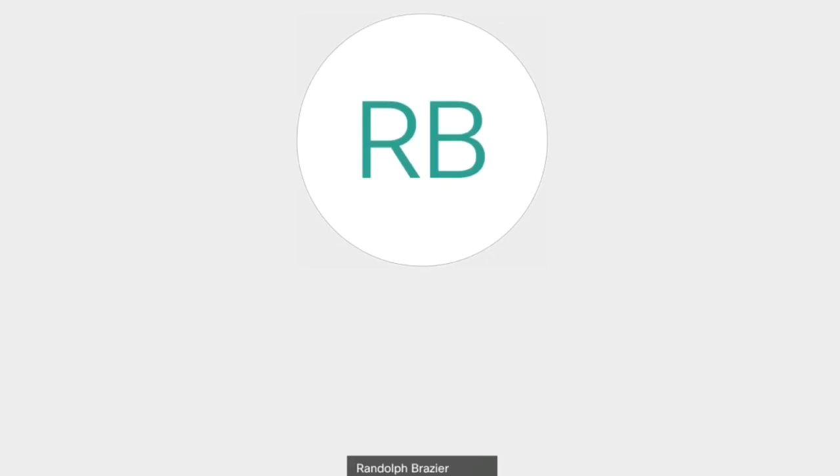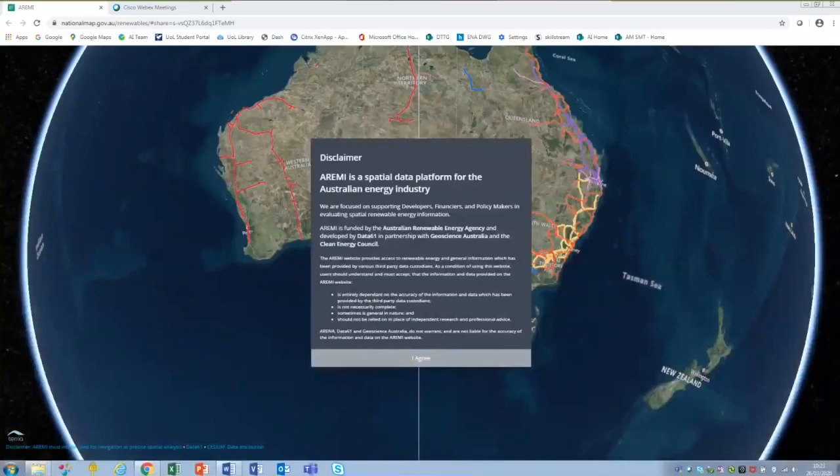Hi everybody, my name is Matt Webb. I'm going to give you a demonstration of the URIME spatial data platform, which has been employed for several years in Australia — not just for the energy industry, but for various sectors. It provides a very powerful tool and I'll walk you through a data journey, taking you step by step through various use cases and demonstrating functionality within the tool.